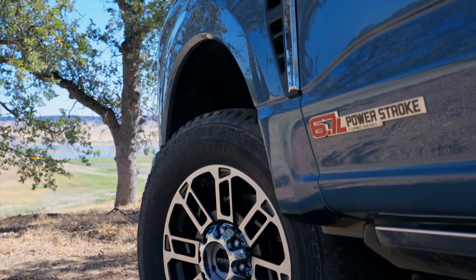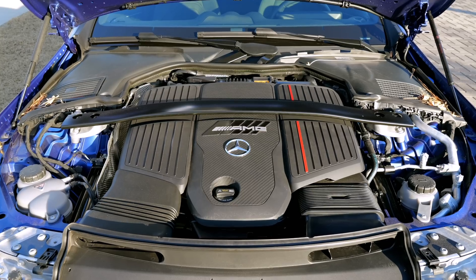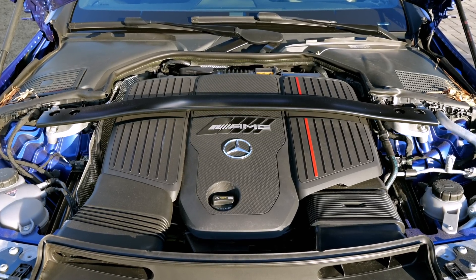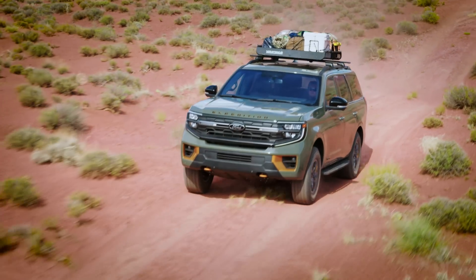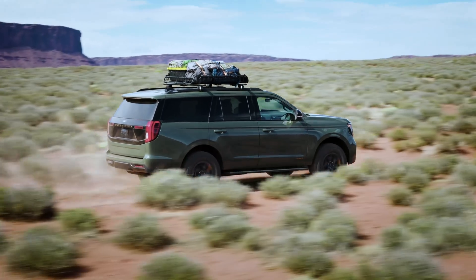Internal combustion engines, on the other hand, must build up power before reaching peak horsepower and torque output. If you drive a vehicle with a turbocharger or supercharger, torque delivery can peak sooner in the RPM range because more air is forced into the engine earlier during acceleration. Otherwise, most engines need to get up to at least 3000 RPM, give or take, before they hit their maximum power.